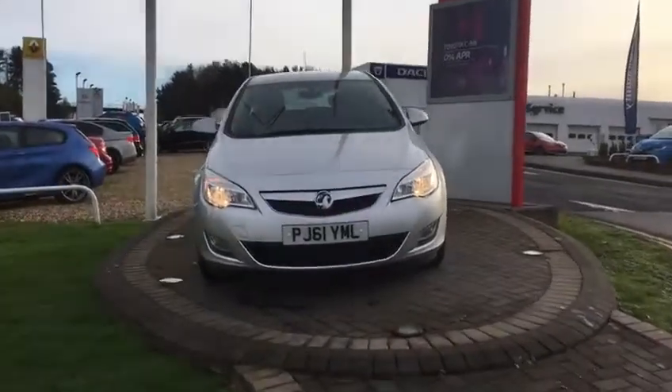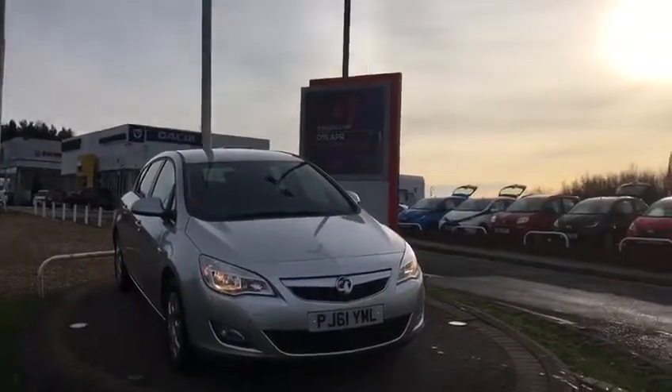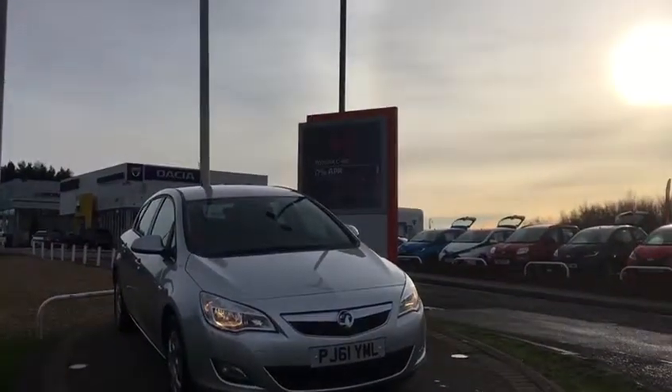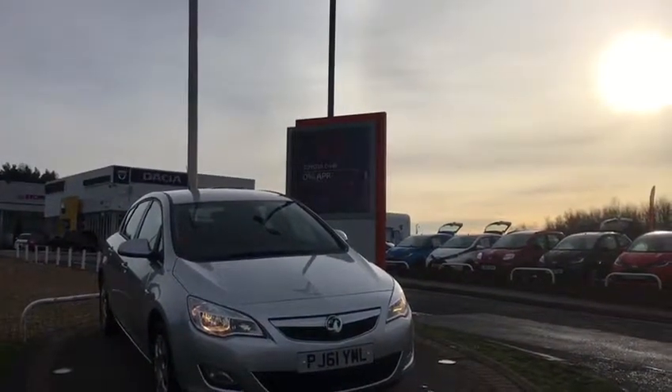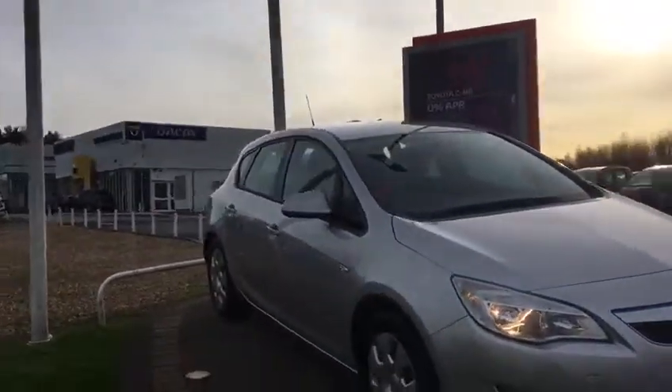Hi, welcome to WR Davis. Today's video walk round is a 2011 61 plate Vauxhall Astra 1.7 CDTI Exclusive.